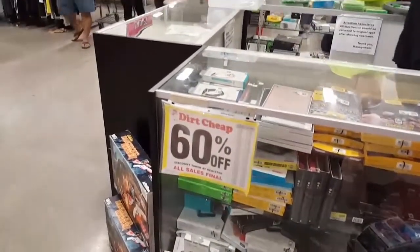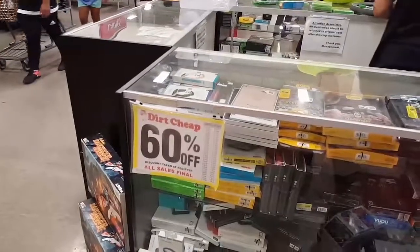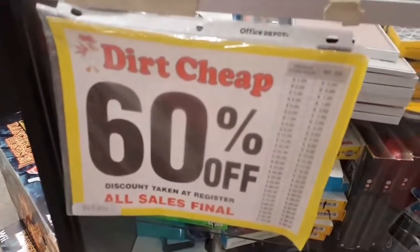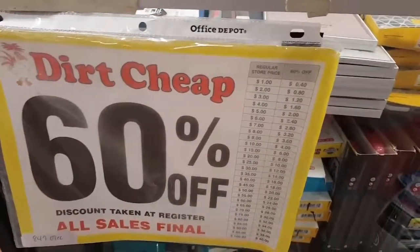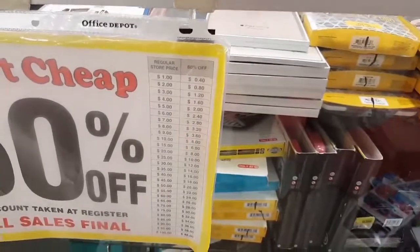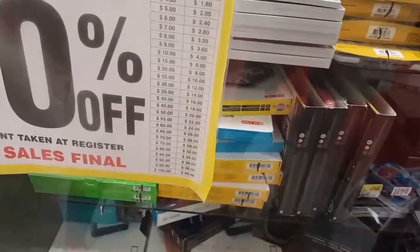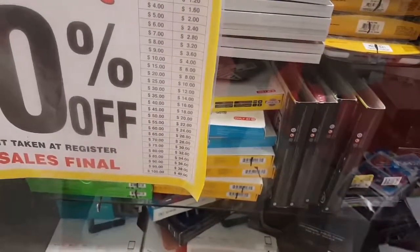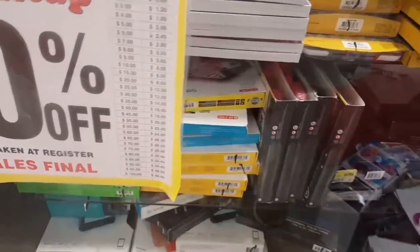So check that out whenever you get an opportunity. This is really a neat place to come to. What you do is you come over here and you look at the price of the items. Now over here to the right, you can notice that it says the regular price and then what it is with 60% off. So as you can see, you can get something that's $100 for $40. If something you find in here that's an electronic is $45, you're going to pay $16, or actually $18 for it.